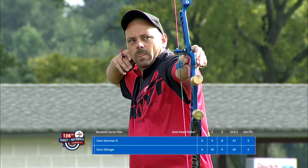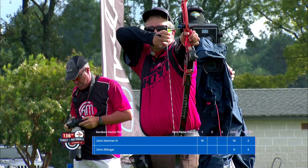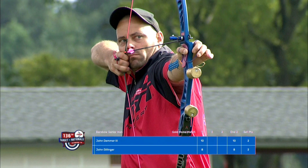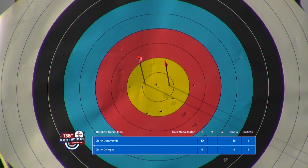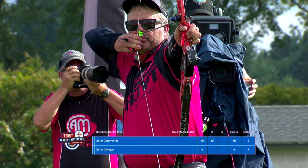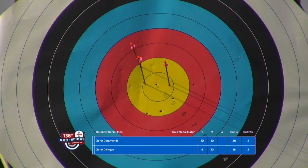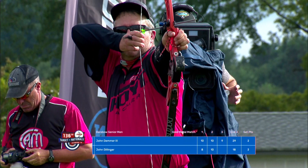He starts off solidly with a 10. Now John Dillinger — oh, an 8 left. That is not the answer he was looking for. Another 10 for Demmer; he looks like he's zoned in. The shots are breaking really quick, really fast, really strong. He clinches the set to go 4-2. There aren't enough points left for Dillinger to outscore, but you still want to shoot that last arrow to learn and get better prepared for the following end.